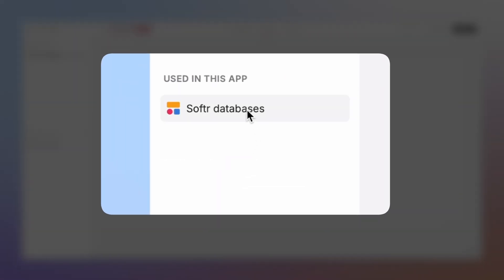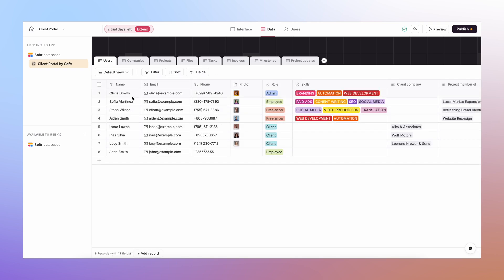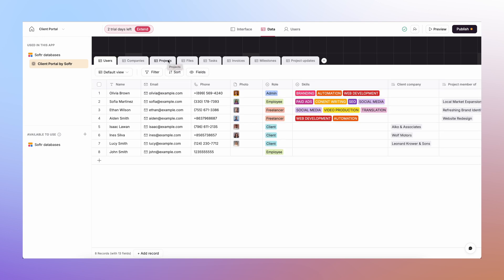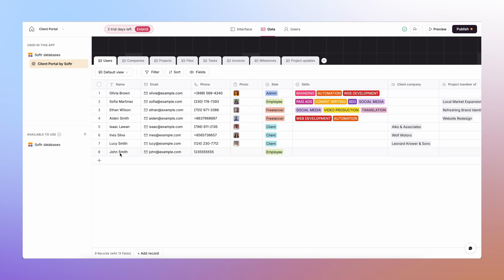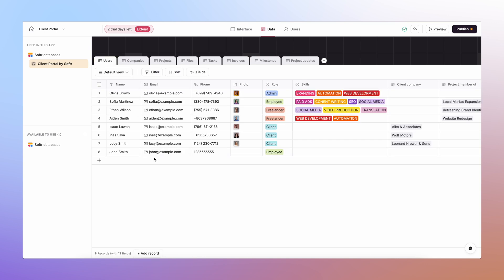You can see here I have the database connected to the client portal I just created. I can add different tabs — users, companies, projects — this is all relational structure. Just like a real database, that means you don't have to manually copy client data across different records, so it's clean and dynamic. I can go to companies and connect different customers to the users already set up in the system, and as you update things, changes show up across all databases and are reflected on the portals you're creating.